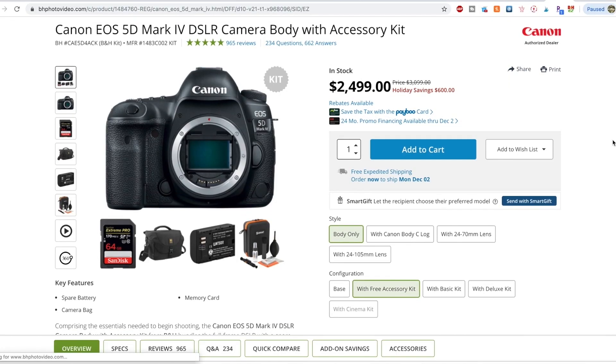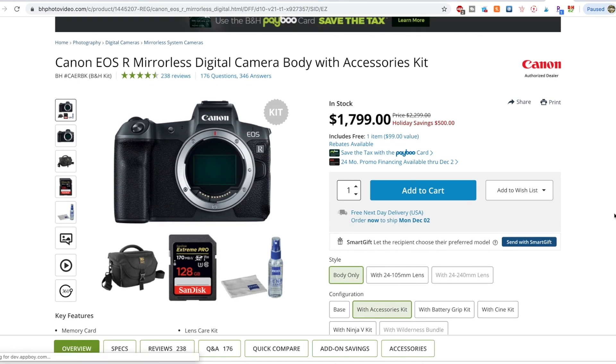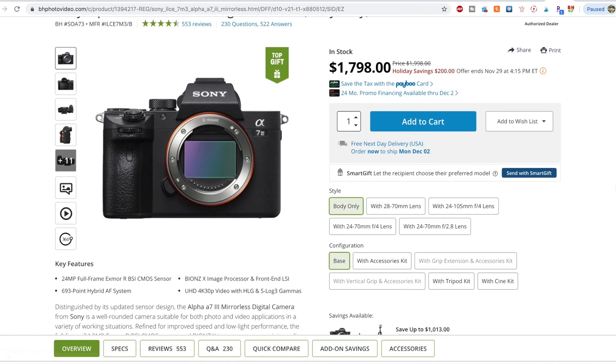Canon also has a few good bodies on sale, including the 5D Mark IV for $2,500, saving you $600, and the EOS R for $1,800, saving you $500 there. Sony and Fuji are also in the mix, but nothing too major there — you can find a couple hundred dollars off most of their bodies and lenses.